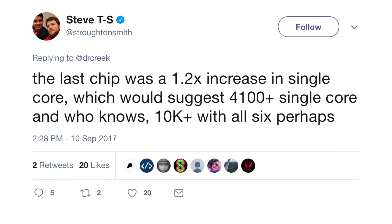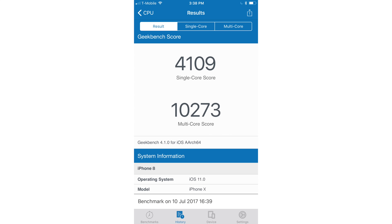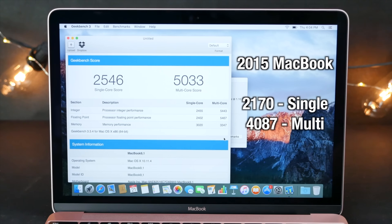As for benchmarks, a developer estimates the A11 would score around 4,100 for single-core and 10,000 plus for multi-core. Some of Apple's low-end computers have those scores right now. The iPhone X is going to be one of the most powerful phones on the market, if not the most powerful.